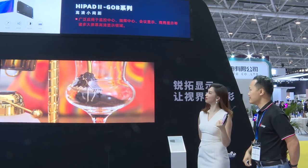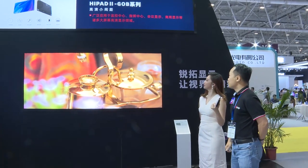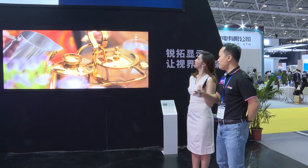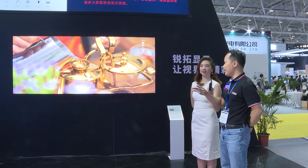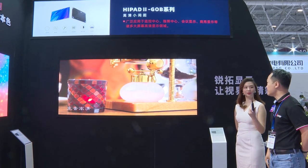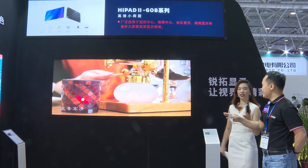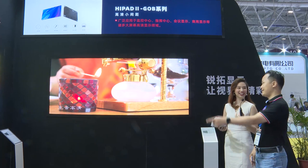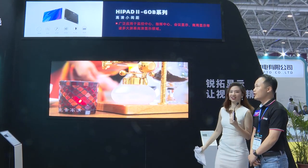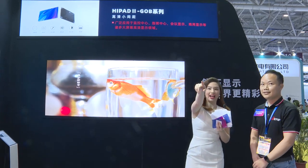This product is a GOB — different from the COB. GOB is mainly used for pixel pitches from 1.2 millimeters to 4 millimeters. Which one is more expensive? This one — the COB. Okay, I want to know more about that product.